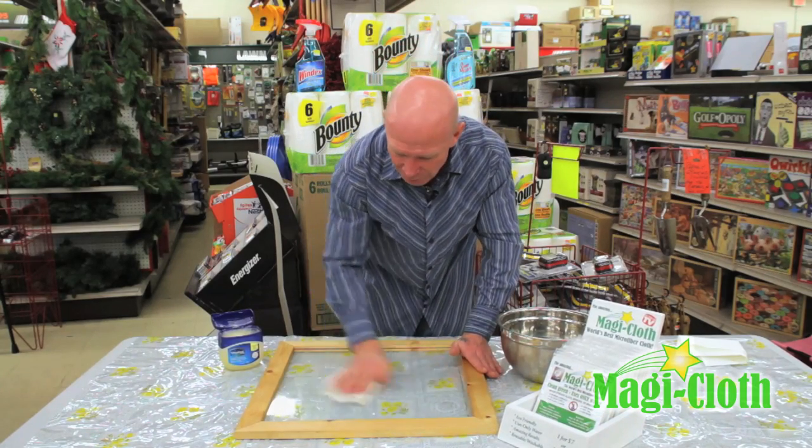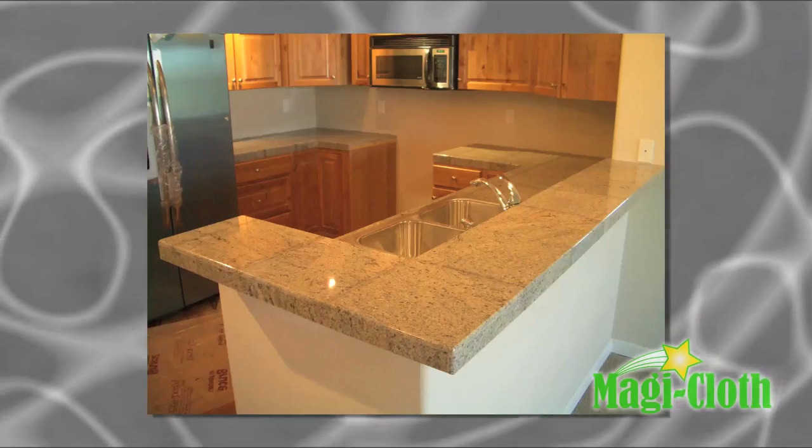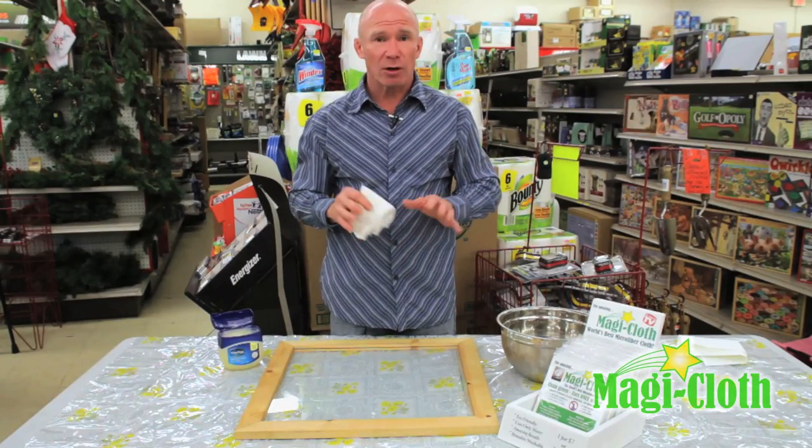This cloth will work on windows, mirrors, countertops, appliances, and stainless steel. Keep one in your car — after the car wash, go over the chrome and your windows to get all the watermarks off.